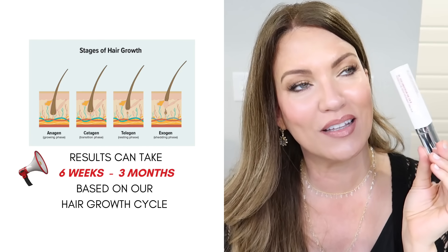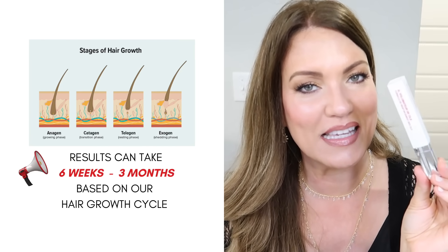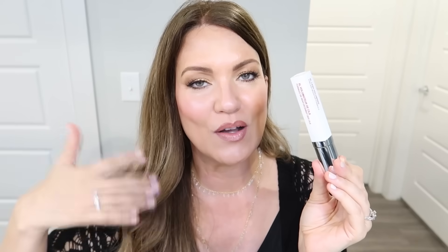I just went ahead and stocked up about two more of these because since I am seeing such great results with this I am going to continue using this. This is not like an overnight thing. You're not going to put it on and then wake up the next day and be like, dang look at my lashes. That's not going to happen. I think it took like two months before I even started seeing results because of the lash growth cycle.